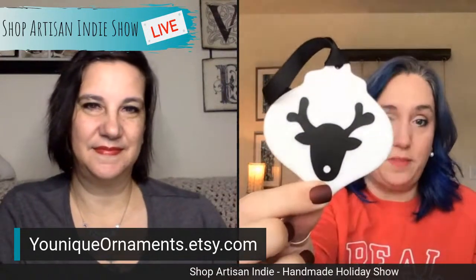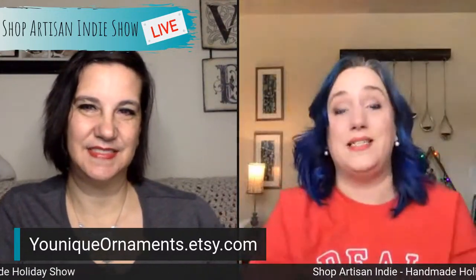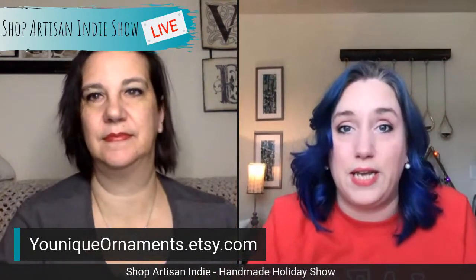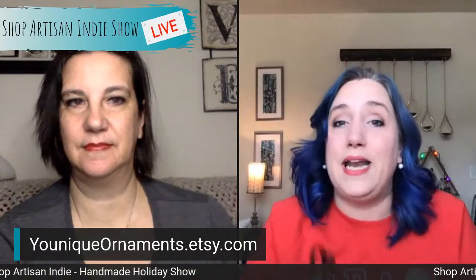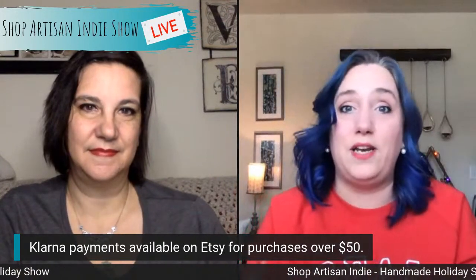Get the screenshot — Unique Ornaments on Etsy. Also, Etsy has now enabled a feature called Klarna, a third-party payment option that allows you to shop on Etsy and make payments. For purchases over $50, Klarna payments are available, which is great for budgeting during the holiday season. So if you're building up your cart with items from any of our Etsy shops today, you can break that into payments if you're over $50.